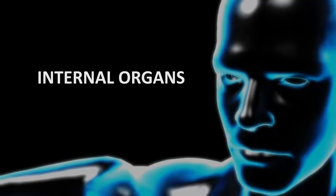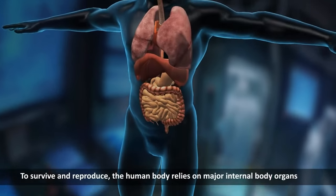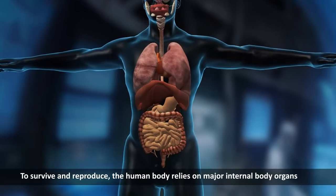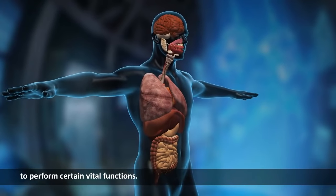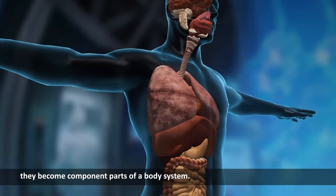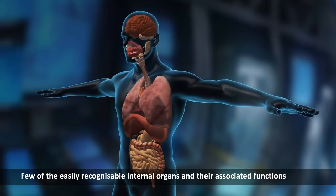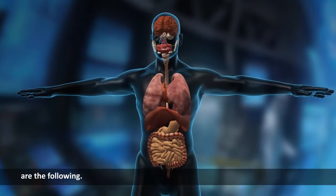Internal organs of the human body. To survive and reproduce, the human body relies on major internal body organs to perform certain vital functions. When two or more organs along with their associated structures work together, they become component parts of a body system. Few of the easily recognizable internal organs and their associated functions are the following.